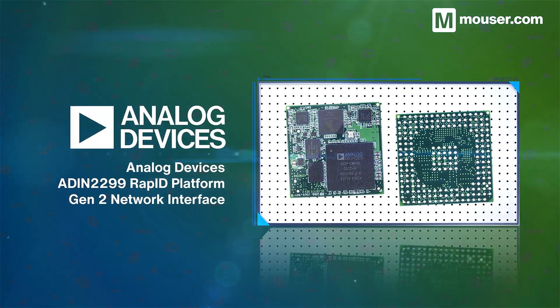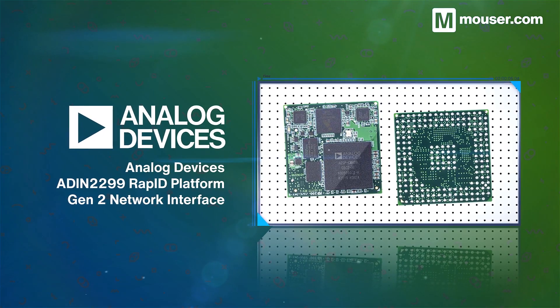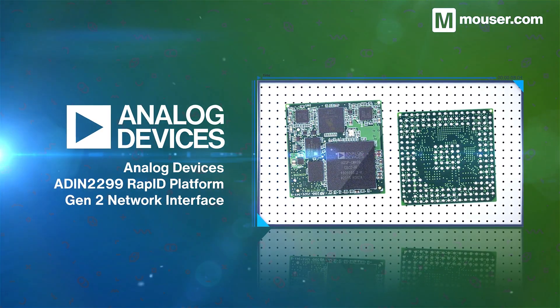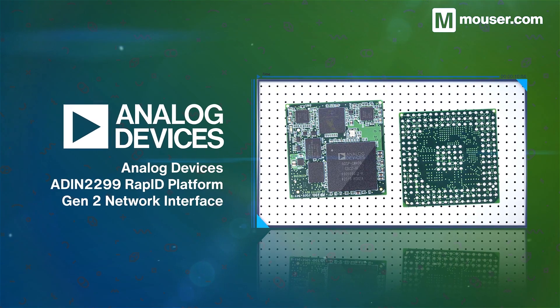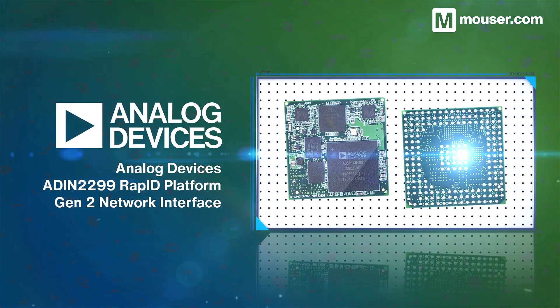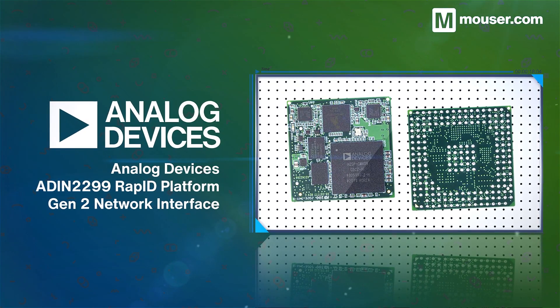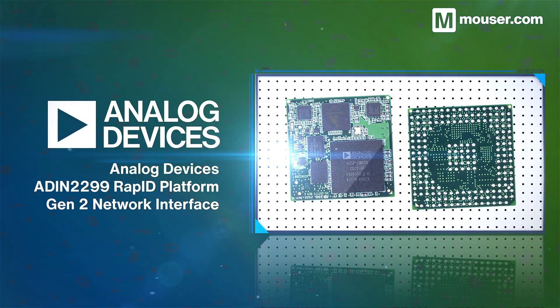Industrial connectivity must be highly organized and fit tight timing demands, and Analog Devices' ADIN2299 RAP-ID Platform Generation 2 Network Interfaces are purpose-built for this task. With multiple communication protocols for both networking and host interfacing, it's a perfect interface for networked machines.